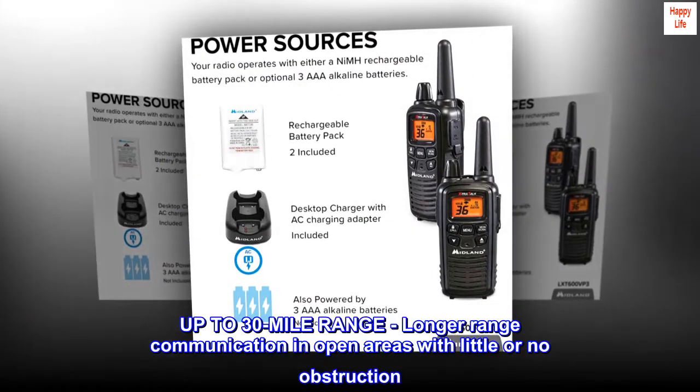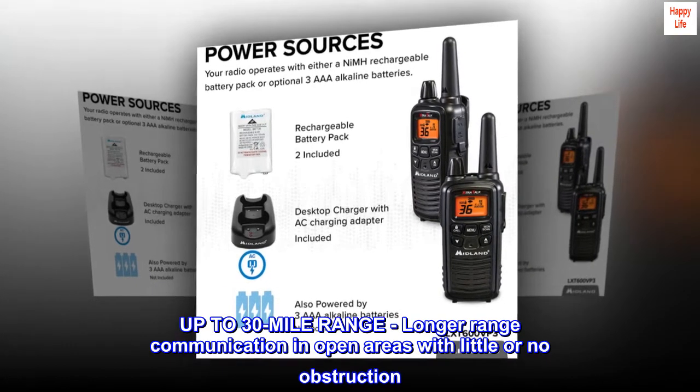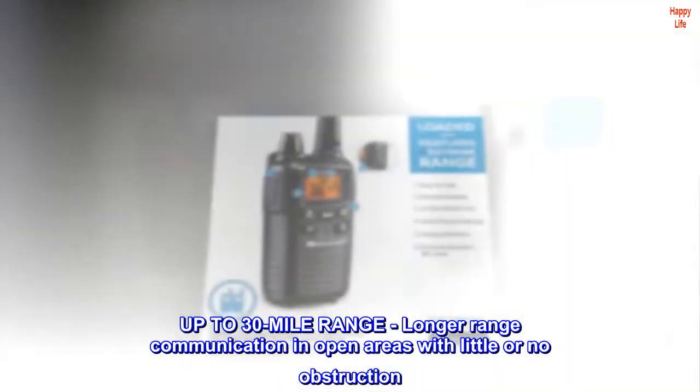Up to 3.0 mile range — longer range communication in open areas with little or no obstruction.